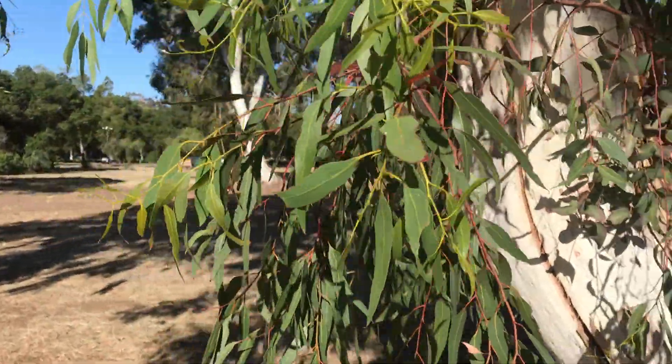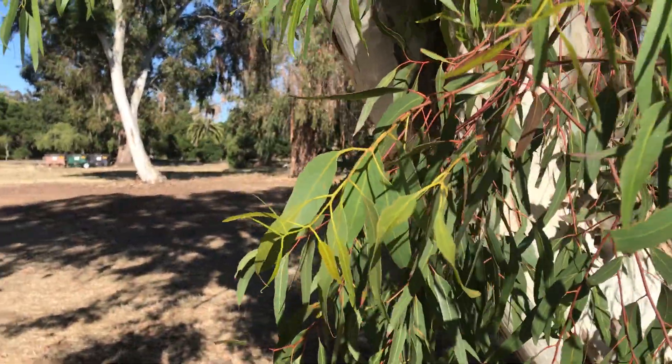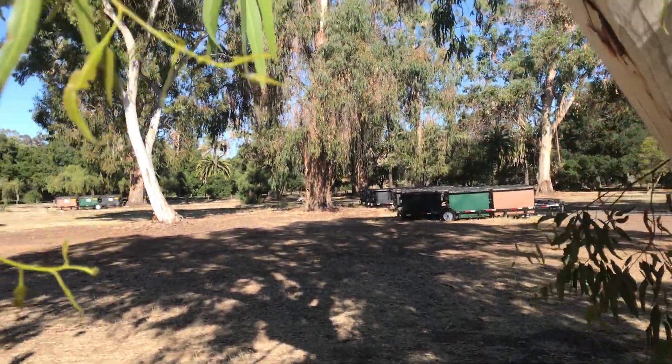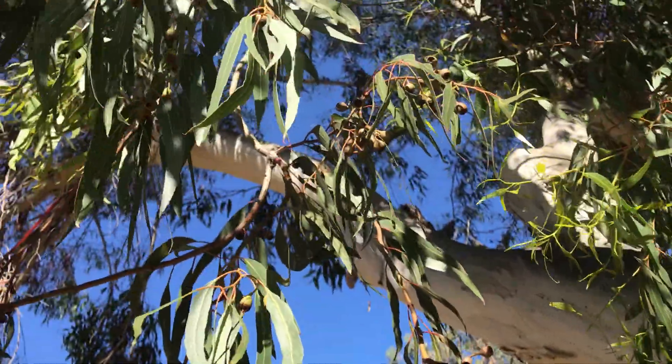And the leaves are nice, I don't think they're too special in any sense, but they're nice. This one is not in flower, but you can see the fruits up there. There is more.